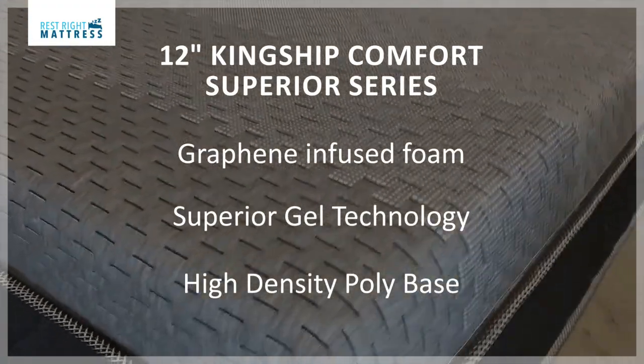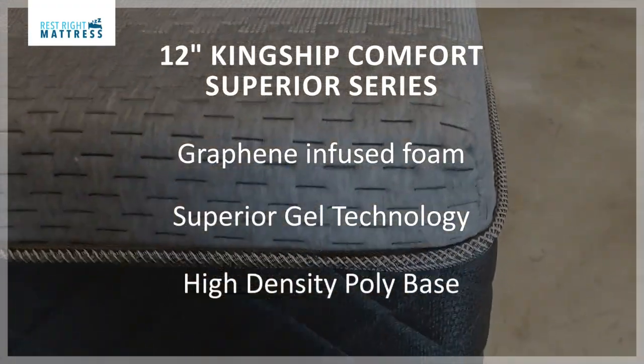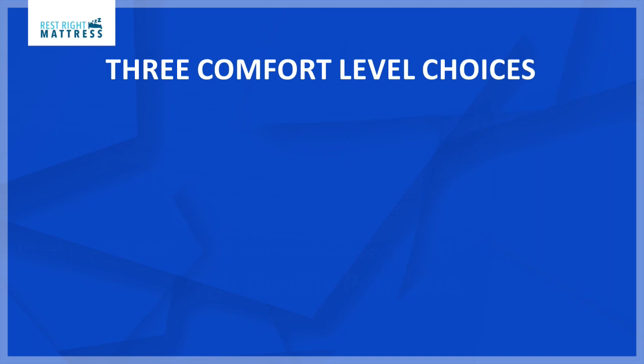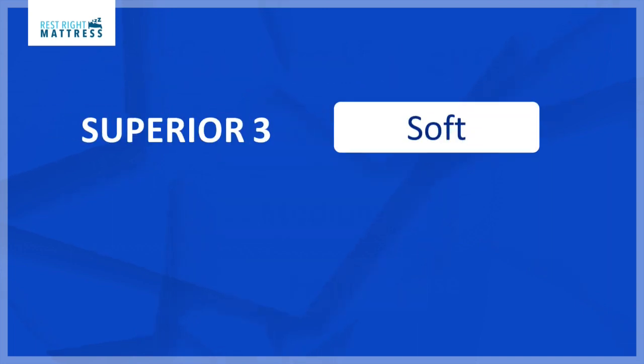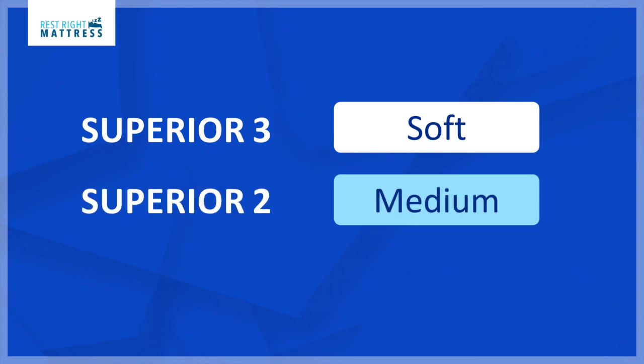There are three different comfort choices to choose from: soft, medium, and firm. The Superior Three is the softest, the Superior Two is the medium, and the Superior One is the firm.